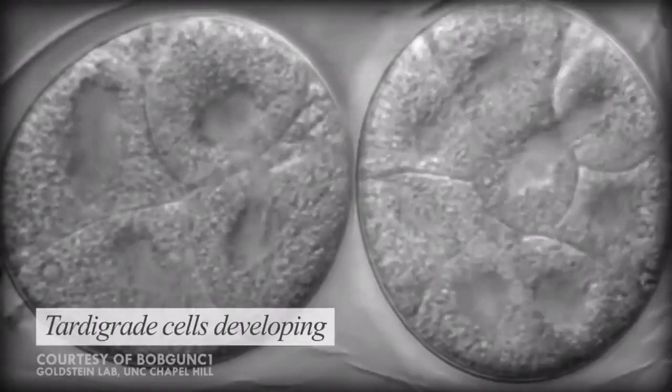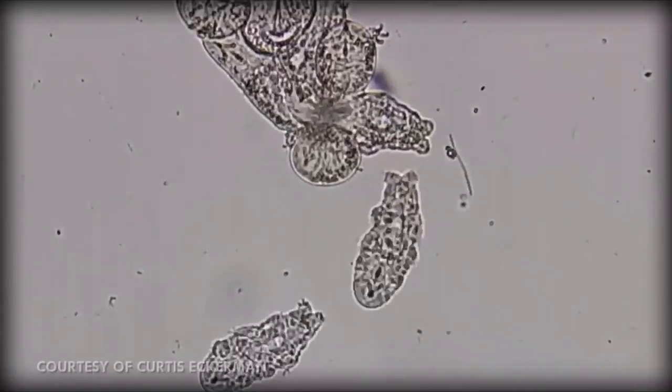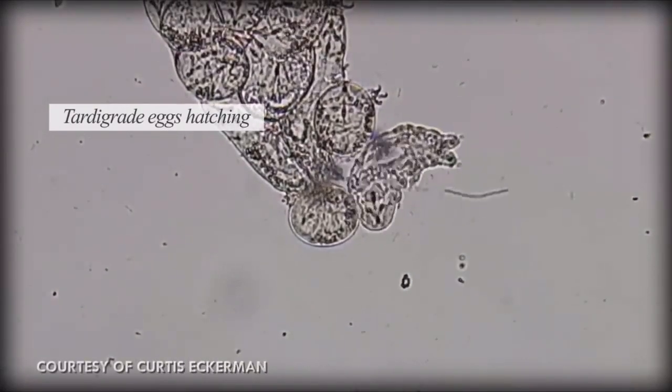Adult tardigrades have a set amount of cells, and every member of the same species will have exactly the same number of cells. This is called eutely, and it mainly occurs in microscopic organisms. Baby tardigrades are born with a full number of cells, and rather than undergo cell division, they grow as their cells do.